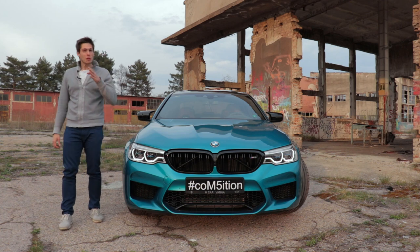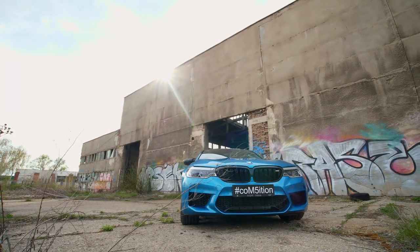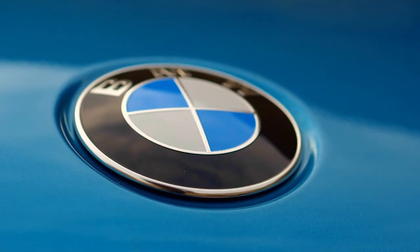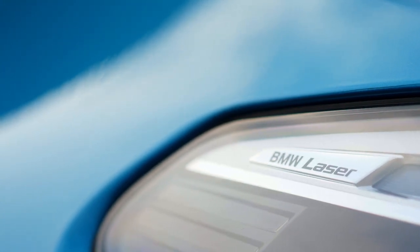The car does not only sound good but looks good also. You get these deep front bumpers together with large air intakes, and as standard on this M5 you get full adaptive LED headlamps. But if you can, and I would recommend it, you can upgrade to these extremely well-looking BMW laser lights.